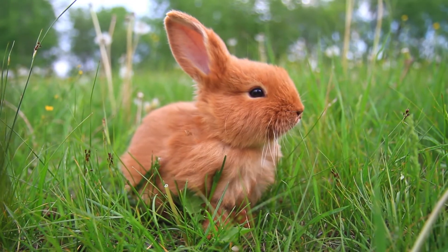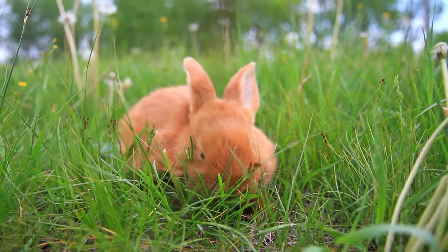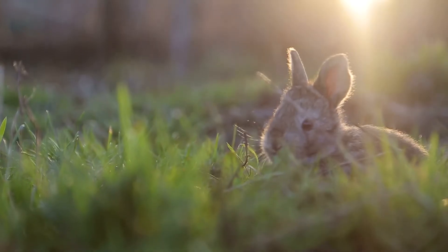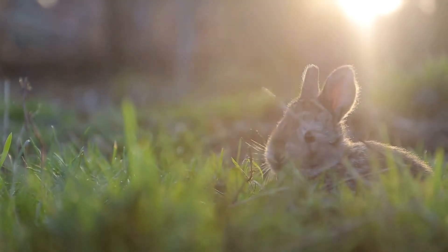The pygmy rabbit, also known as the Columbia Basin pygmy, is the smallest rabbit breed found in North America, and this is its most well-known feature. Pygmy rabbits are very tiny, only weighing around one pound, even as a full-grown adult.